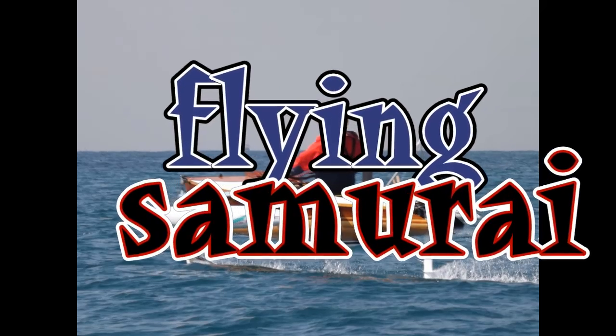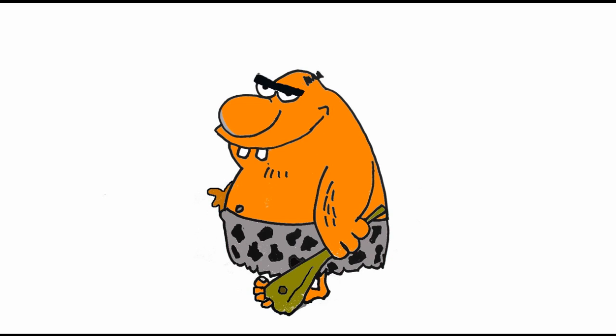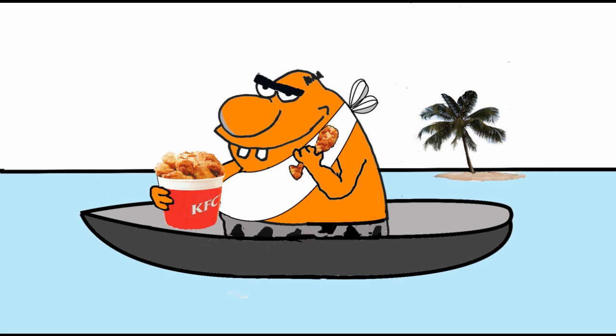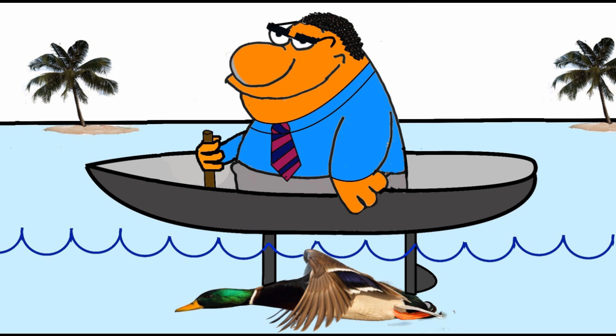This video is about the fabulous Flying Samurai, but first let's review some history. In the beginning there was man, then man discovered boats, following boats, birds and wings, and man loved birds and wings. Then in just two million years, man discovered how to use wings to make boats fly.